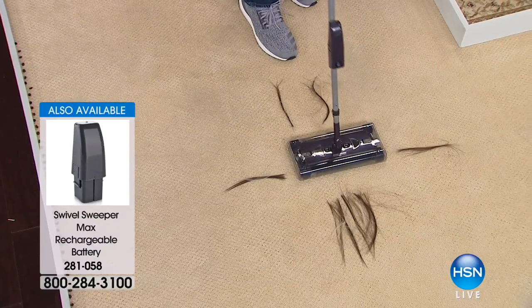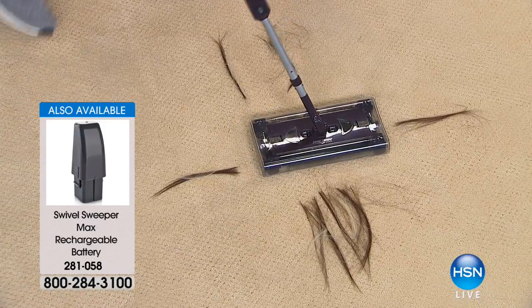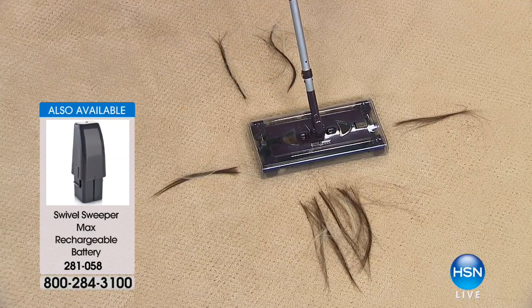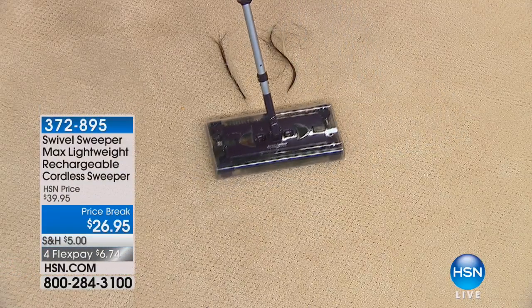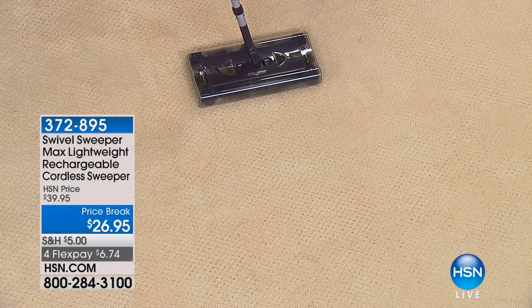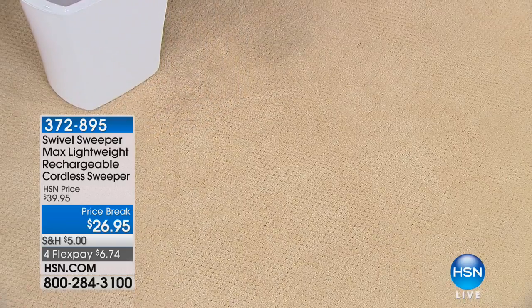Anyone with pets, a teenage daughter with long hair — watch this. This is where you see the quad brush technology of the swivel sweeper. It picks up with the forward brush, there's the side-to-side brush, and the side brushes. You blink and you miss it, it's so good. Any type of hair.